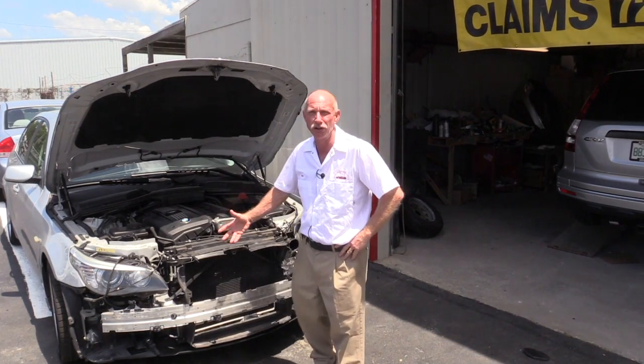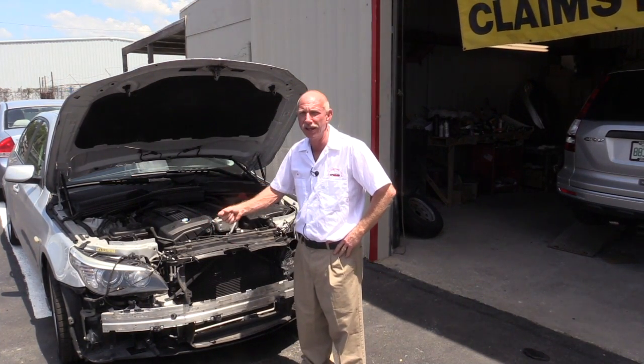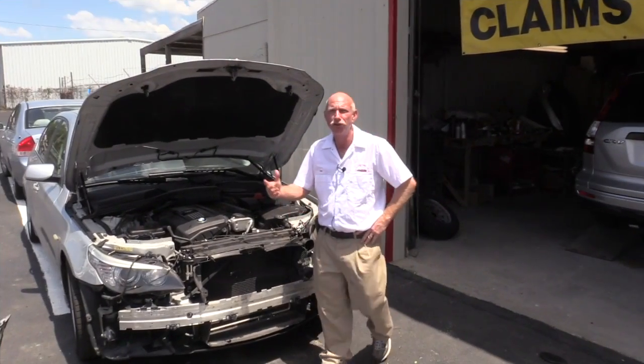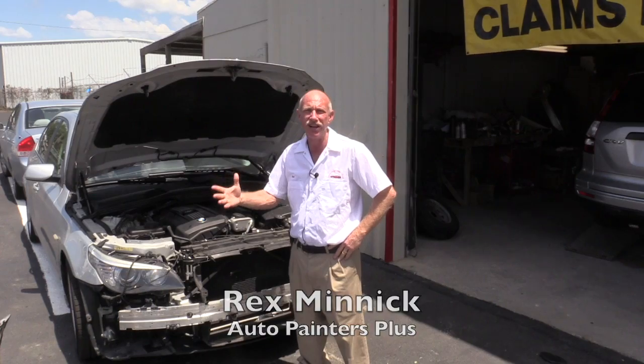Here's another reason why you come here to Auto Painters Plus — because we warranty our work. You come here, we take care of your body work, your mechanical work, and your paint work. I want you to rest assured that we warranty it all.